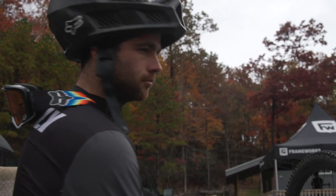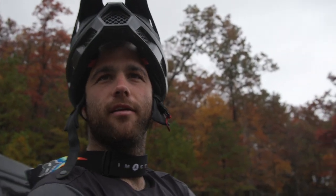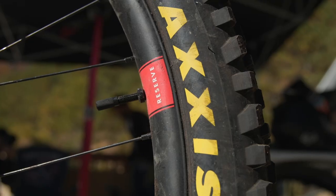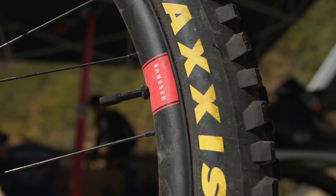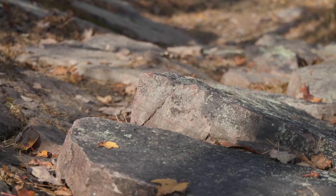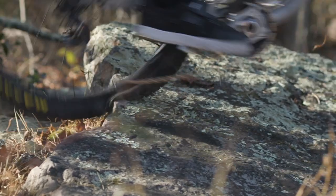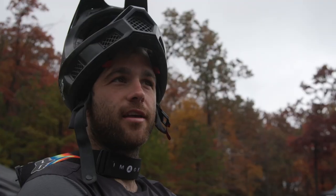We're testing some reserve wheels here at Massanutten. Massanutten is one of the rockiest courses I've ever ridden. This season had a few incidents cracking some rims — not that many, but at inopportune times like quality runs on some of the roughest tracks like Fort William and Mount St. Anne.